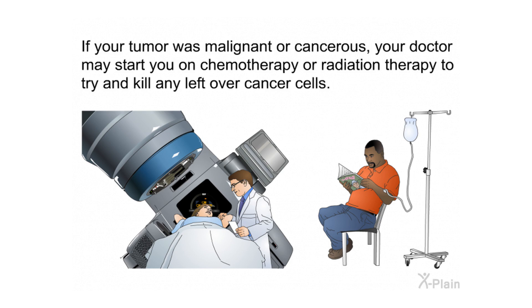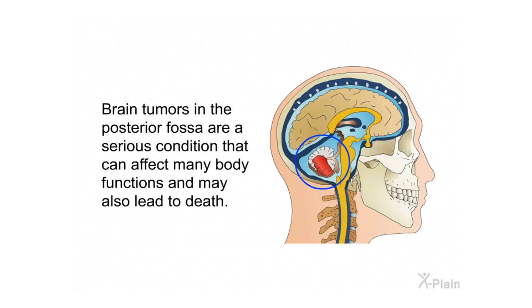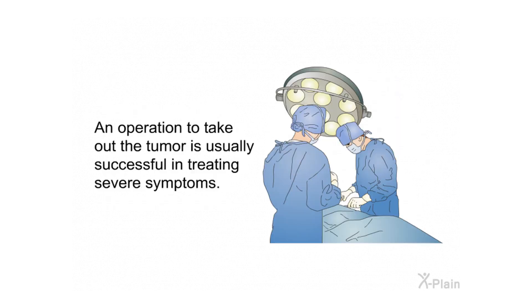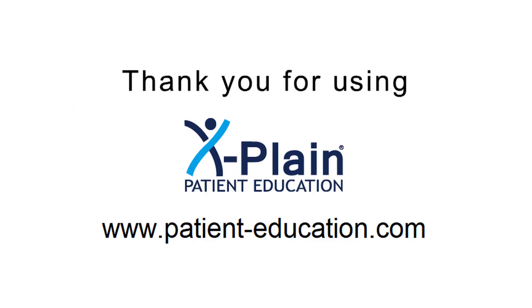If your tumor was malignant or cancerous, your doctor may start you on chemotherapy or radiation therapy to try to kill any remaining cancer cells. Conclusion: brain tumors in the posterior fossa are a serious condition that can affect many body functions and may lead to death. An operation to remove the tumor is usually successful in treating severe symptoms. This operation is relatively safe, and risks and complications are not common. Knowing about them may help you detect and treat them early if they happen. Thank you for using Explain.